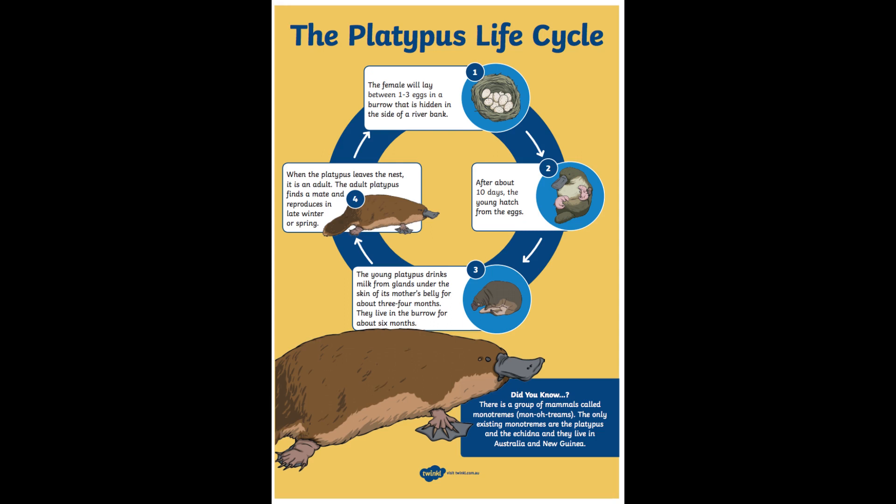As you can see in the pictures on this life cycle, the platypus starts off in an egg, then the egg hatches and you have a baby platypus. In stage 3 we have a young platypus, then the platypus becomes an adult, and eventually it will lay its own eggs and the life cycle will start again.